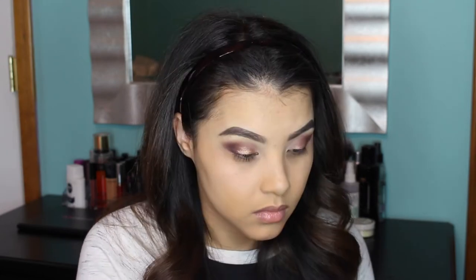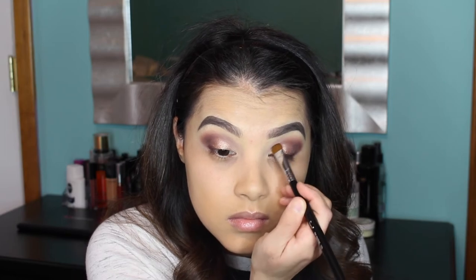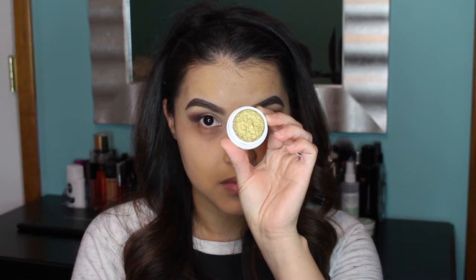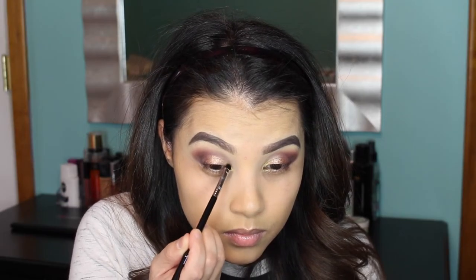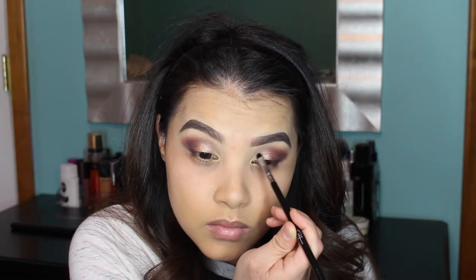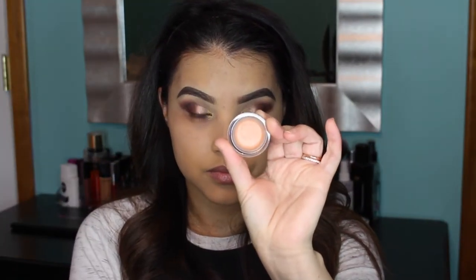The Fix Plus really helps to intensify shimmery shades like this one. For the star of the show, I'm using the ColourPop Super Shock Shadow in the shade Telepathy and applying that to the inner corner of my eyes using a Sigma E21 Smudge Brush, making sure to blend it outward with the bronzy shade for a nice gradient effect.